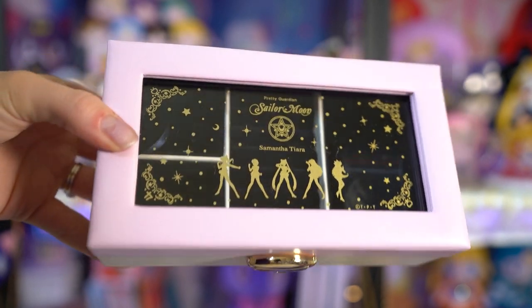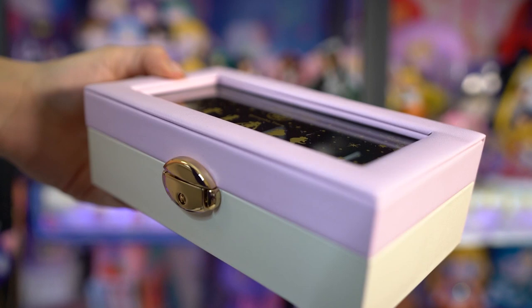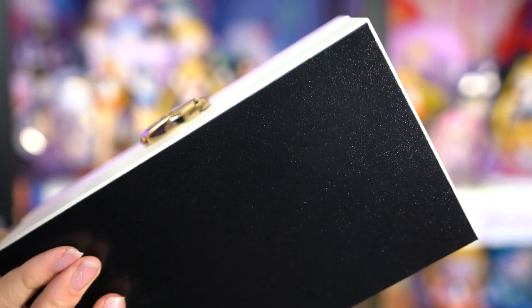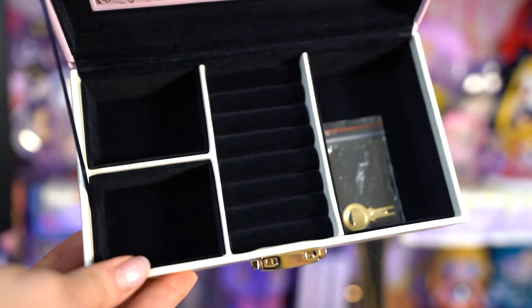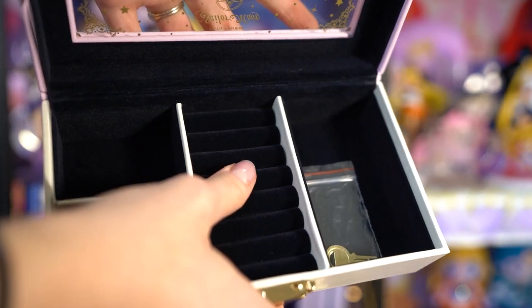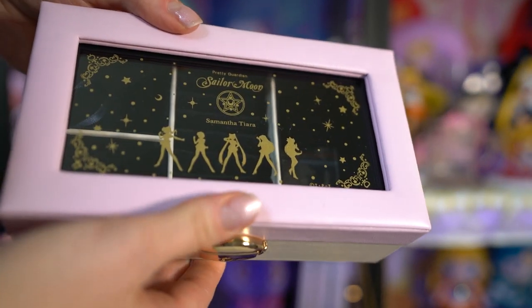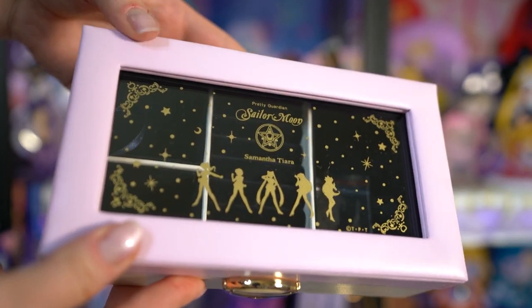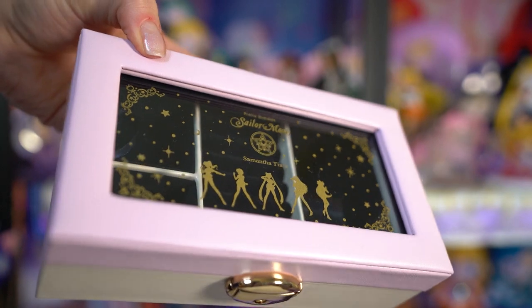This is a very small jewelry box from the Samantha Tiara line. The Samantha Thavasa group also has the Samantha Tiara line which features a bunch of different jewelry. I'm not really a huge fan of the jewelry line generally. The clasp on here is slightly crooked — so not the best quality I would say. But the inside lining is a dark, almost black color with plenty of room for rings and small bracelets. There are also a couple of keys that go with it because you can lock the outside. There's a really pretty print of the Inner Sailor Senshi on the front and it says Pretty Guardian Sailor Moon, Samantha Tiara.